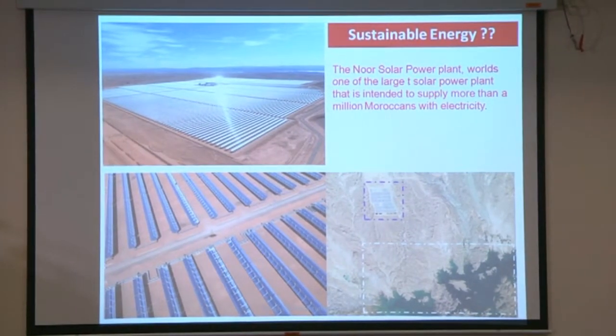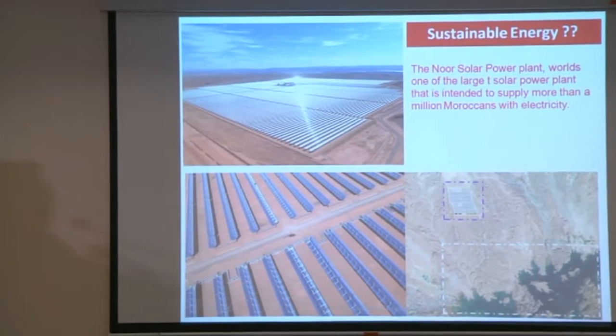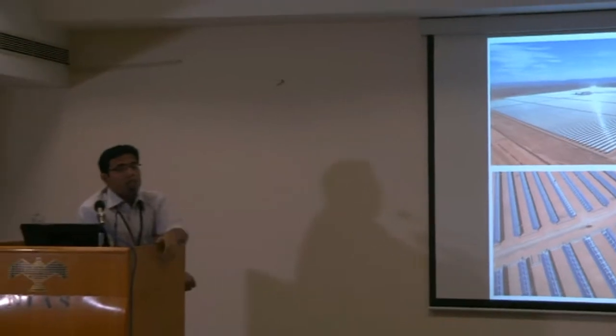Maintaining the solar panel is a major issue. What they found out is that the large water reservoir is not sufficient to clean the solar panel regularly. That is one of the major issues — it is not very sustainable energy. Though we get energy, it comes at a significant cost. So it is not only a local but a global problem.